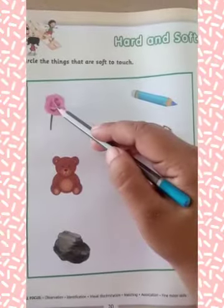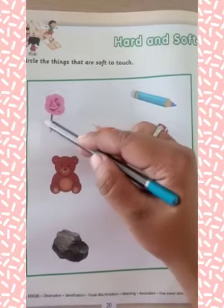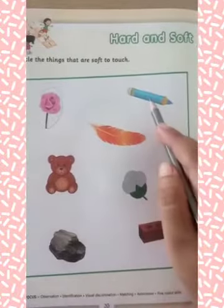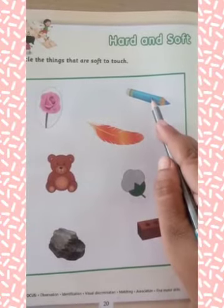Now, what is this? This is a flower. This is soft, so you have to circle around it. This is a pencil. This is hard to touch, so you have to leave it.